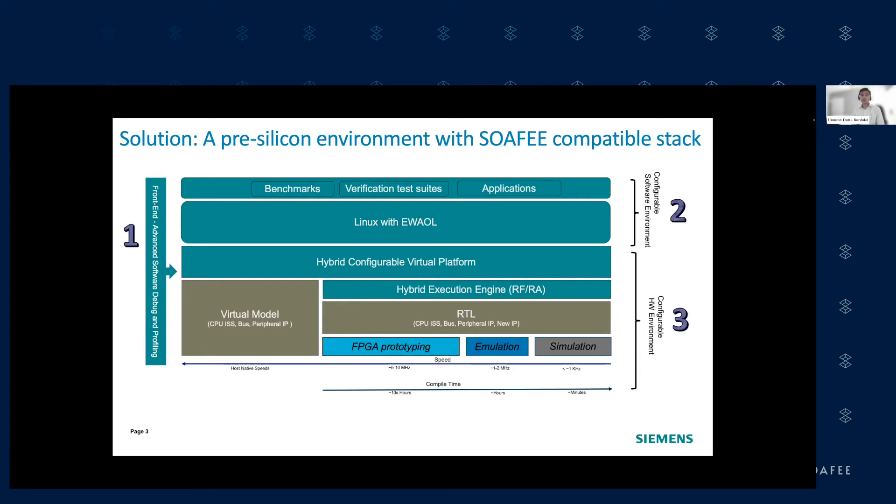The platform is highly configurable — within minutes or less than an hour, the reference platform can be configured to change the number of CPUs, clusters, and CPU type. The core idea is a hybrid platform: run-fast and run-accurate. It allows users to run large amounts of software quickly on a virtual system, then accurately run portions of interest in RTL to collect more accurate metrics. The Hydra platform seamlessly supports simulation, emulation, and FPGA prototyping, and comes with the necessary peripherals to boot an OS with a reference SOFI stack out of the box.